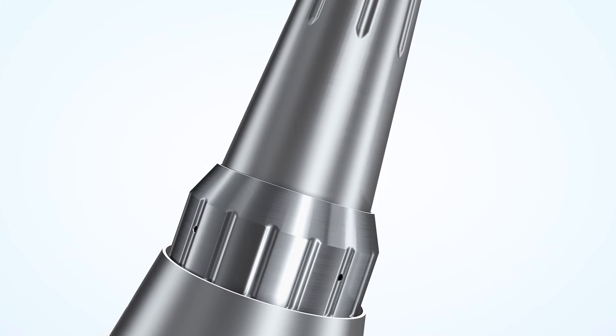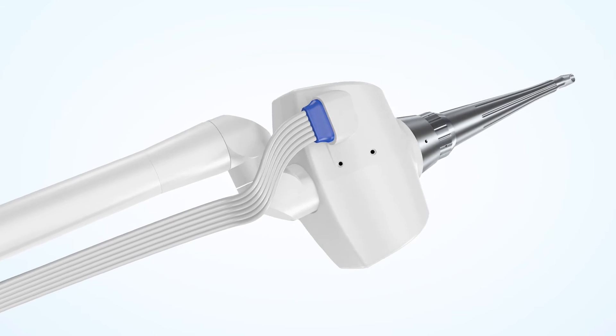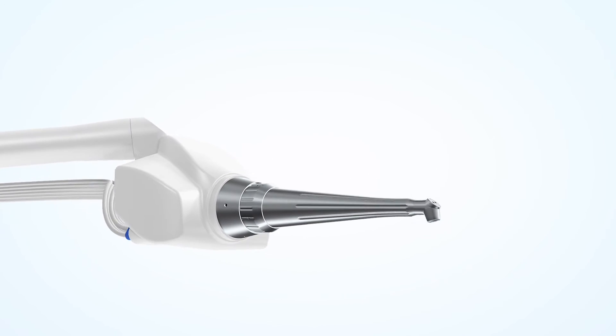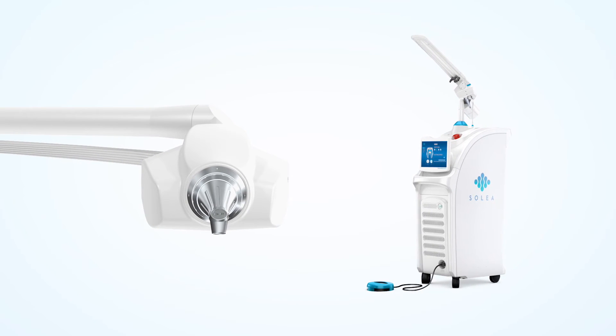That allows you to do a drill-less preparation of a tooth, or maybe recontouring of the gum without using a scalpel, in a manner that is much less invasive, is biostimulating, heals faster. Patients are less reluctant to have it done, so that's very amazing.